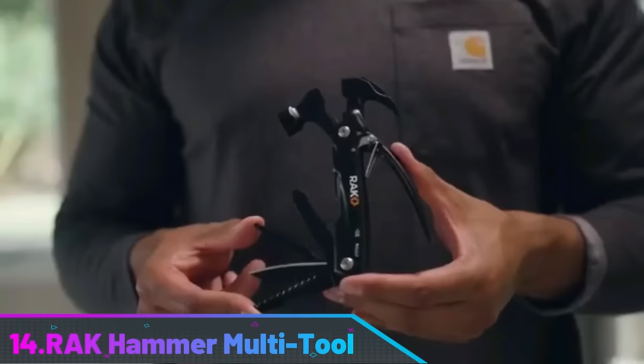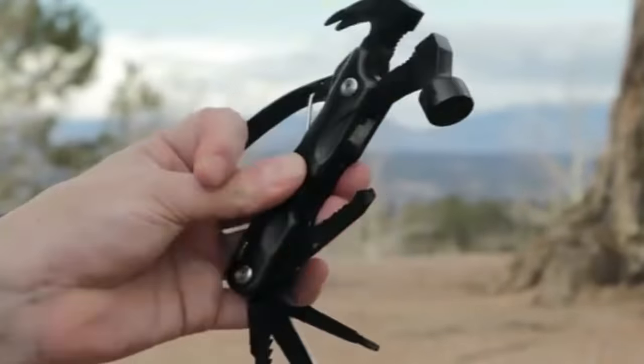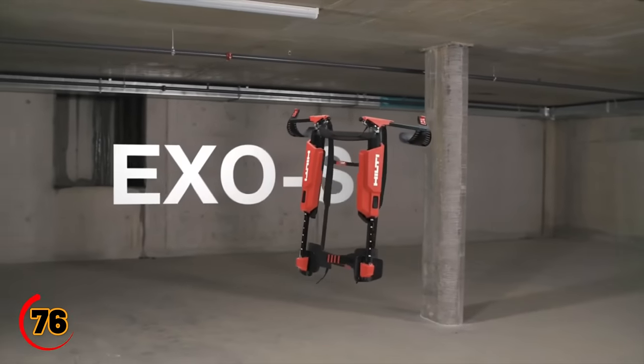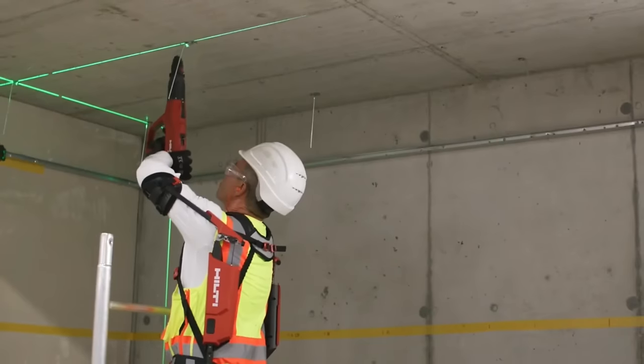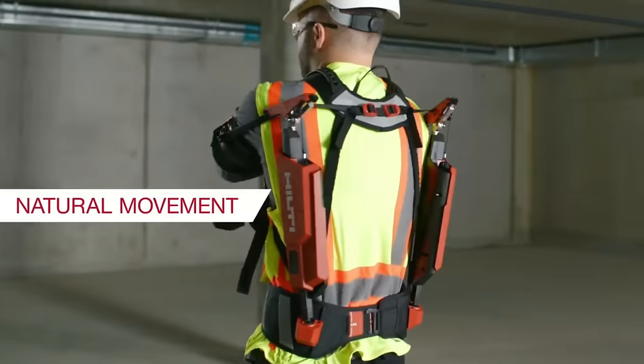The Rorag Camera Multi-Tool is your go-to with a hammer, plier, serrated knife, and saw. It's your secret weapon for staying cool, strong, and unstoppable on site.